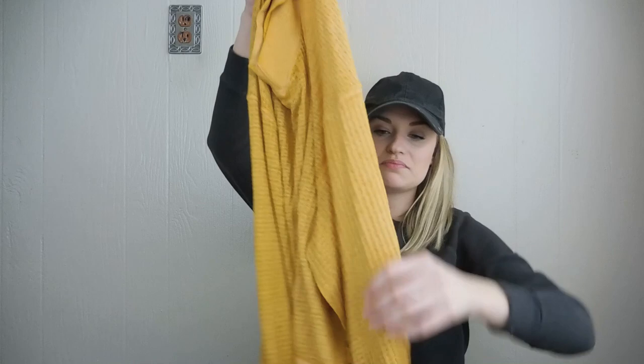Free People thermal — I've sold this a couple times before. This one has actually already sold — it sold in a bundle to one of my repeat buyers. Once again, I love this mustard color. Love the sleeves on this. Really cool.